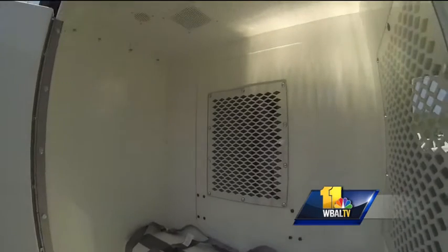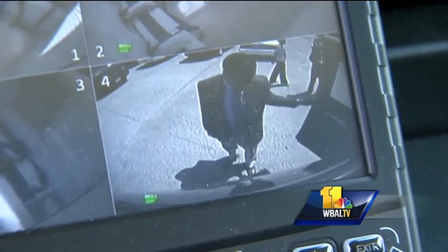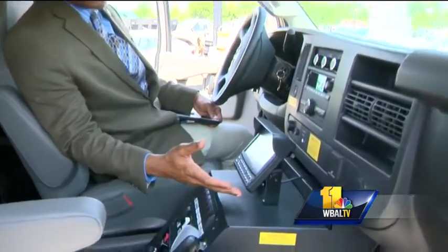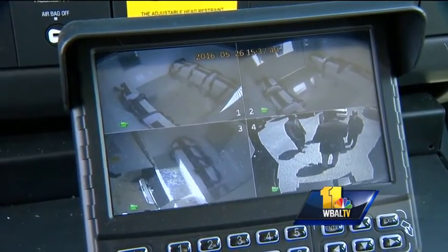There's a camera inside the side compartment and a camera to record activity outside the van doors. The material will be stored on a cloud for at least four years. The person driving the van will have a monitor here with a split screen that gives you a visual of all four cameras.